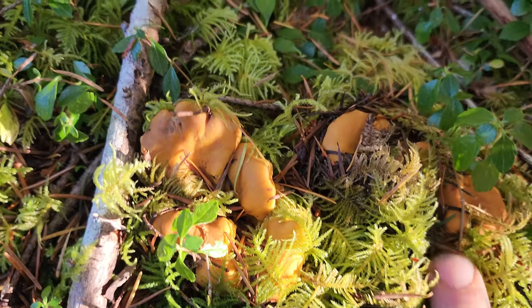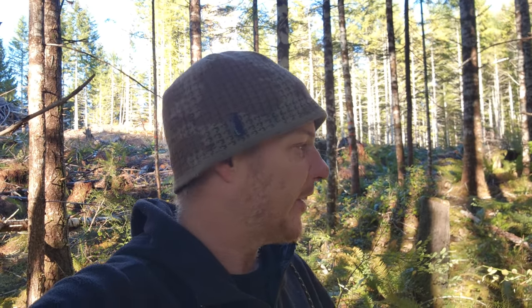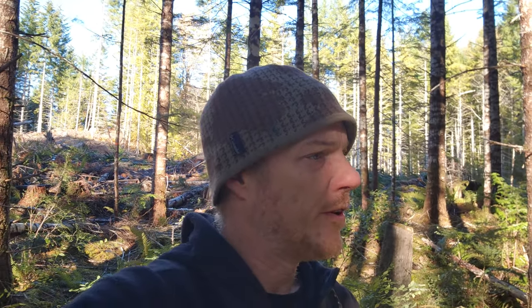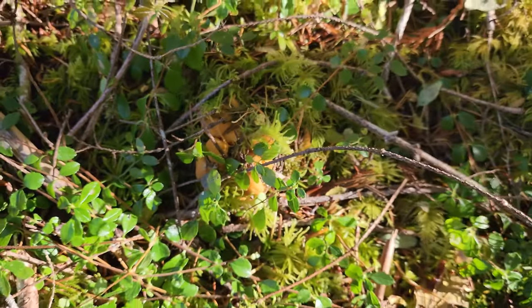It's getting better here. Mushroom tip number one for today: when you're searching for chanterelles, ferns and moss are always, always good places to look. They like to hide under the moss. Look how camouflaged that is.